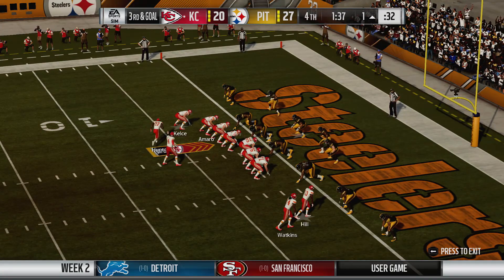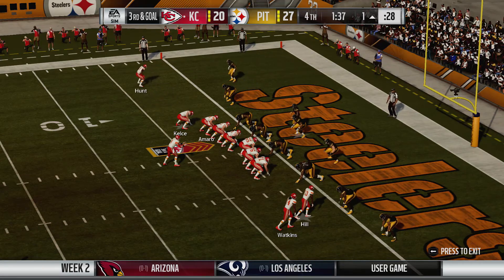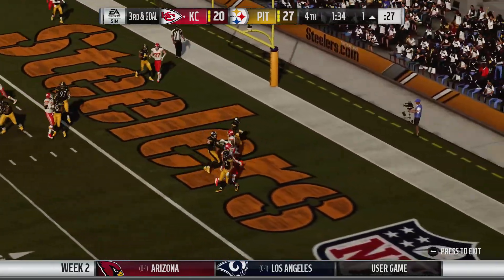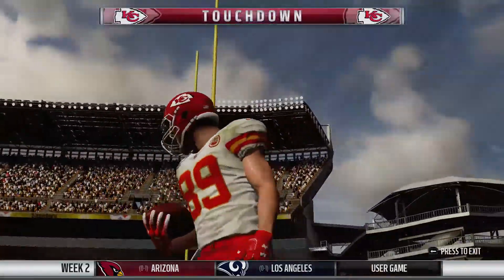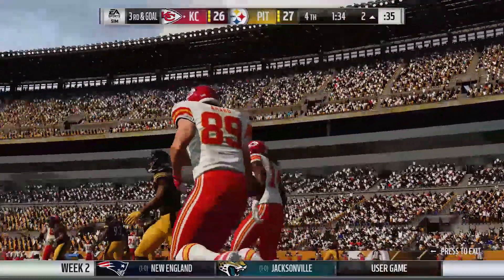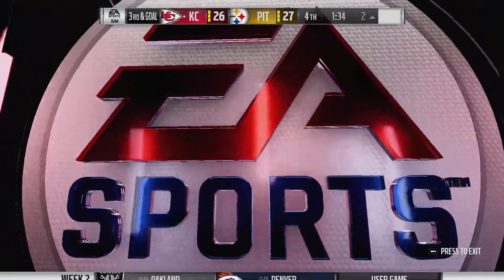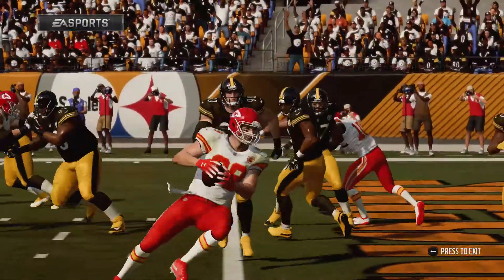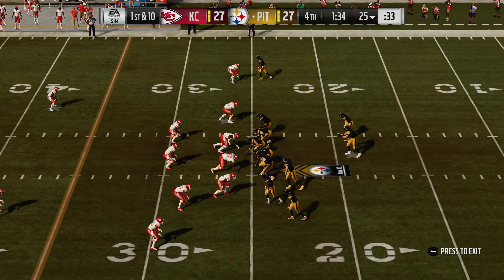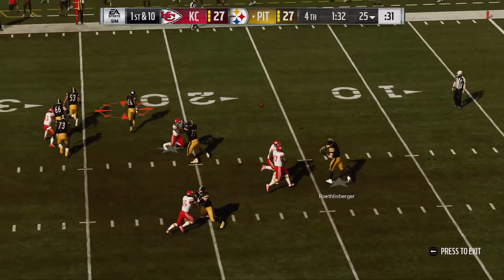Here we go, here we go. Back to throw, and he takes this into the end zone for a Chiefs touchdown! Jay Samaro — his first touchdown of the new season. The Chiefs are an extra point away from tying up this football game. You can't yell at your defense for that — they've got to take care of their own business and reestablish themselves now that they're back on the field.